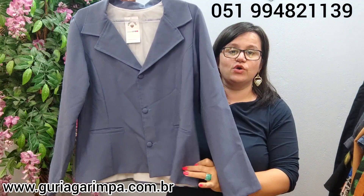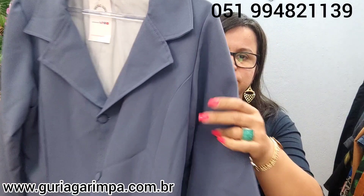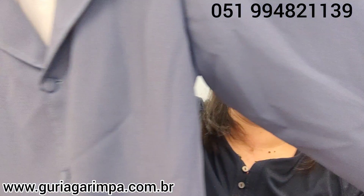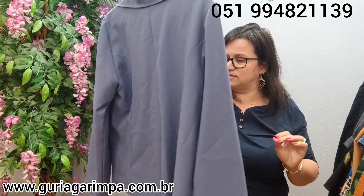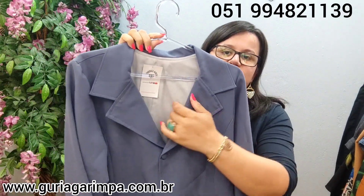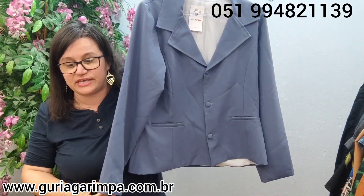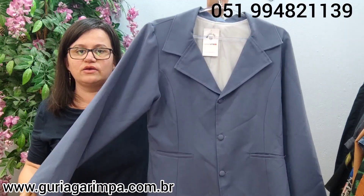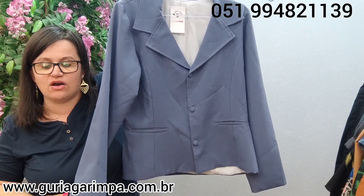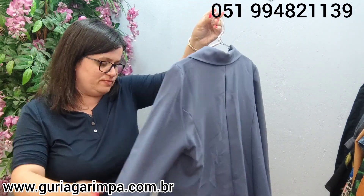Agora, temos um blazer também muito estiloso — um blazer forrado. Até a manga é forrada. Ele me parece ser um oxford, não tenho certeza. Ele veste 104 de busto fechado, 60 de comprimento. A 25 reais e é código 19. E tem bolsos na frente.